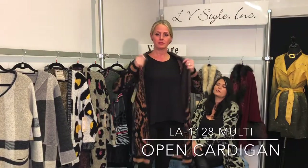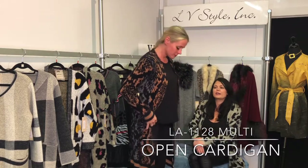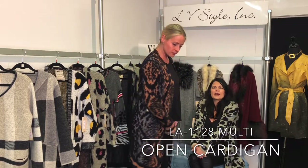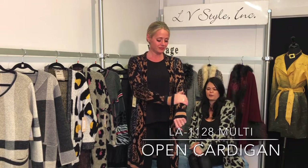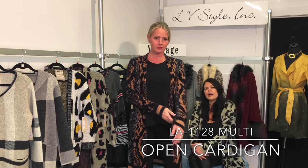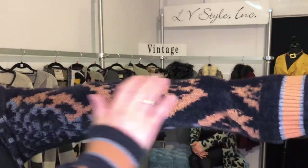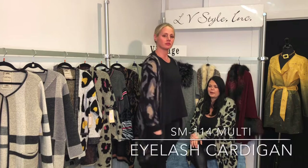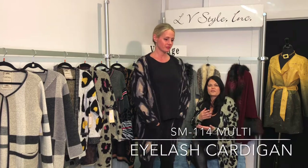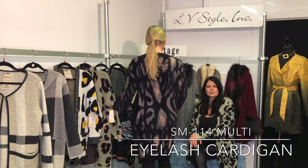This cardigan has sort of a funky cocoa and gray with a black eyelash overlay, almost like a diamond wallpaper feeling to it. It has the sporty cuff and ribbed hem detail. Longer length — this skims the knee. Another long open cardigan that comes in a little bit more at the bottom with a funky print and that eyelash detail.